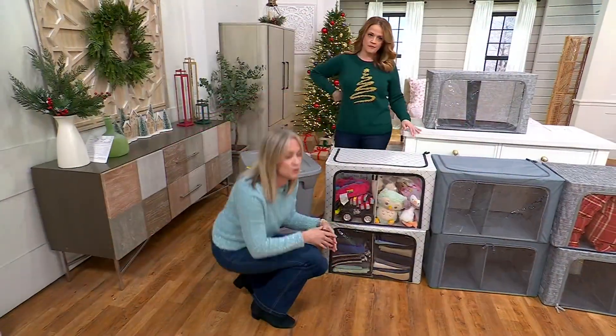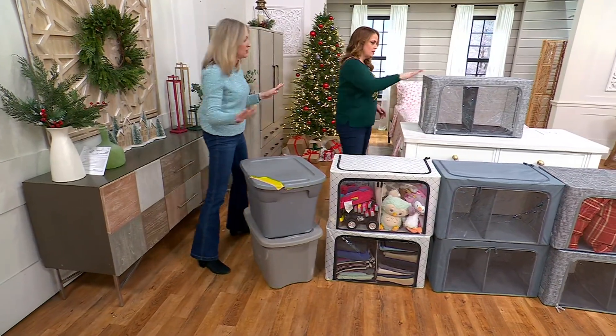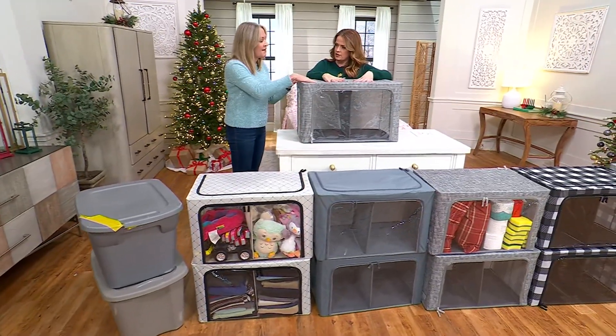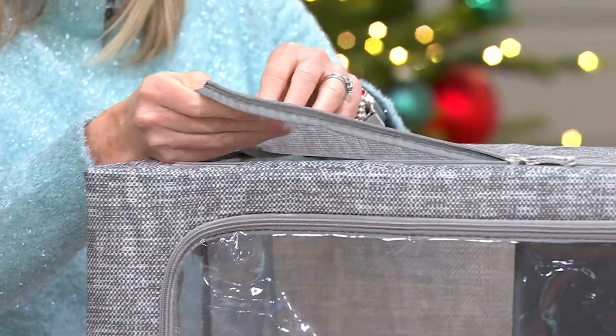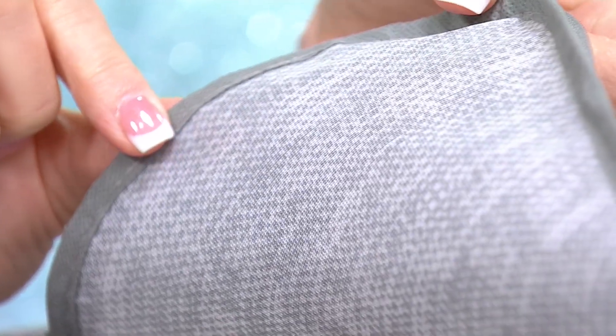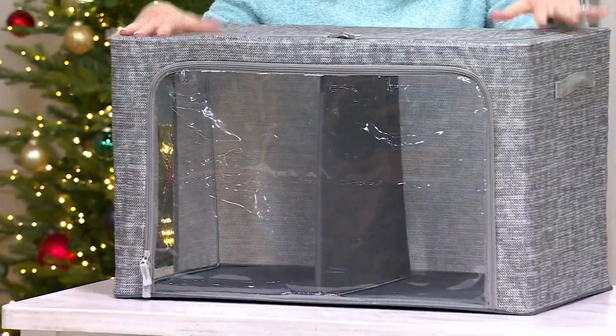The divider removes very easily so if you have big pillows or oversized comforters you can use it without the divider. The fabric is polyester oxford cloth with a PE backing — super durable. I still have the first set of Peria I ever bought at QVC years ago and it still looks like I bought it yesterday. They stuff really well — 44 pounds supported by that steel frame, which is also why they're stackable.